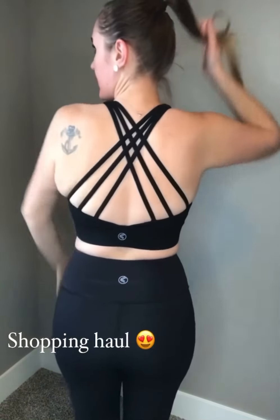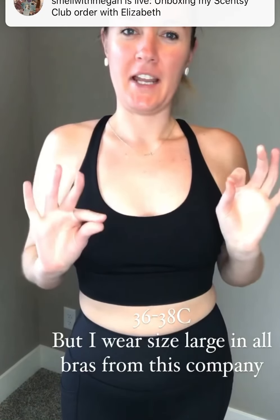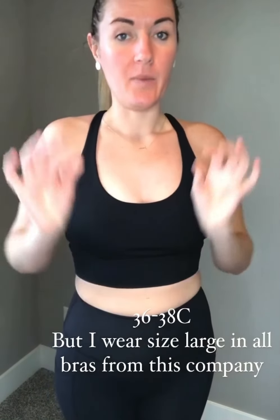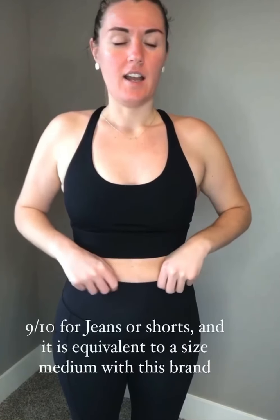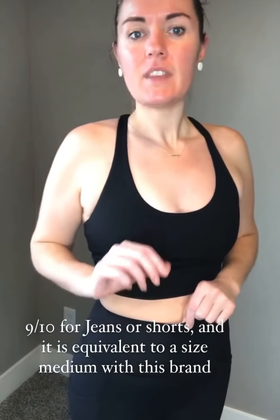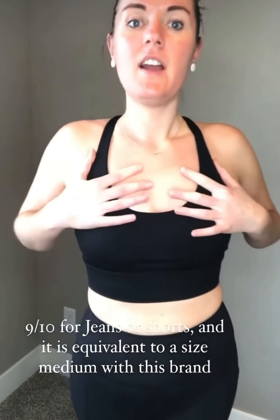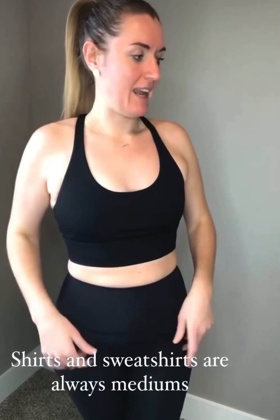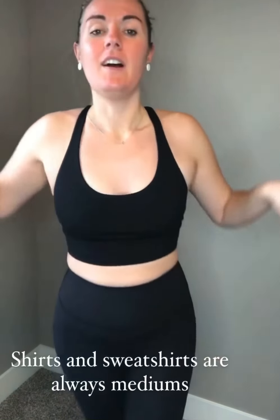I told you last night that I would be showing you my most recent shopping haul. I know I showed this last night — this is a sun bra. I'm normally a 36C or 38C depending on the day, but in all of my bras I wear a size large. I wear a size 9/10 in jeans or shorts, which is equivalent to a size medium in this brand. All of my leggings will be medium, and my shirts and sweatshirts are always medium too.